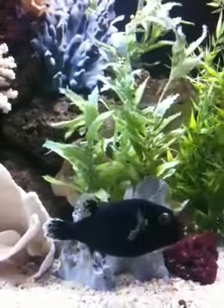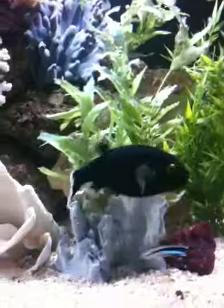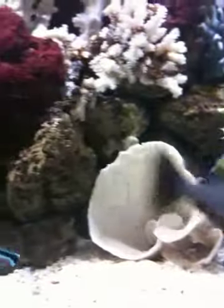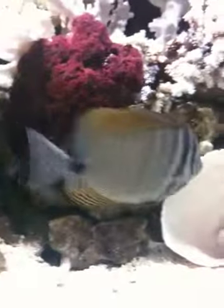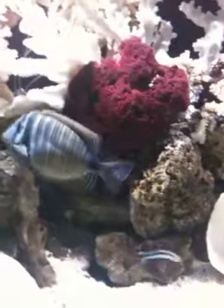This is our Black Dog Face Puffer — this is my favorite. And little Neon Wrasse, actually it's a Cleaner Wrasse. It cleans parasites from fishes. They're little blue and black.